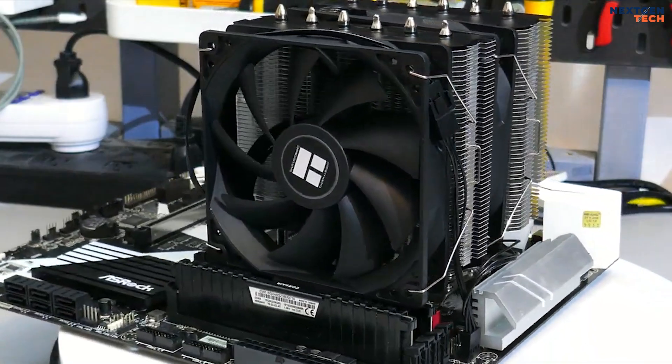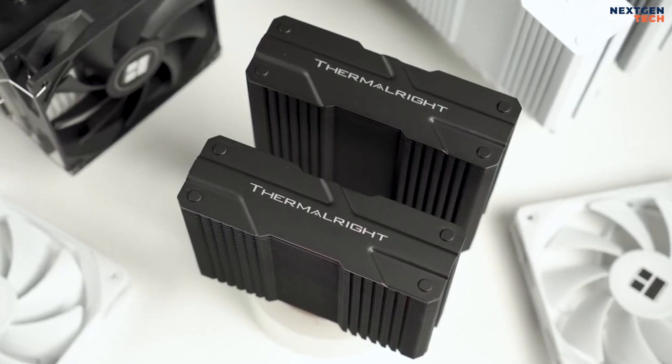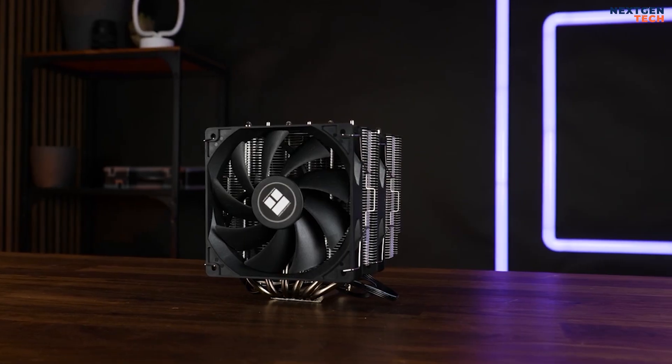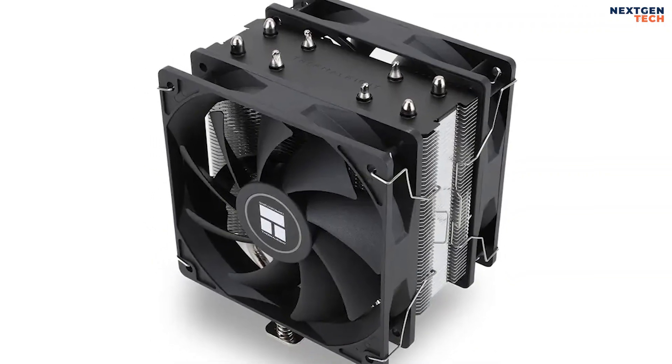For overclocked systems or demanding workloads, the ThermalRite Peerless Assassin 120 SE is the best option for excellent air cooling performance at the lowest possible noise level.